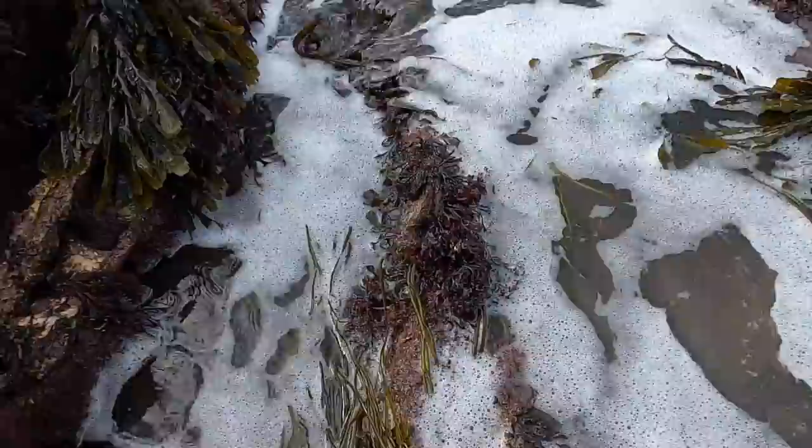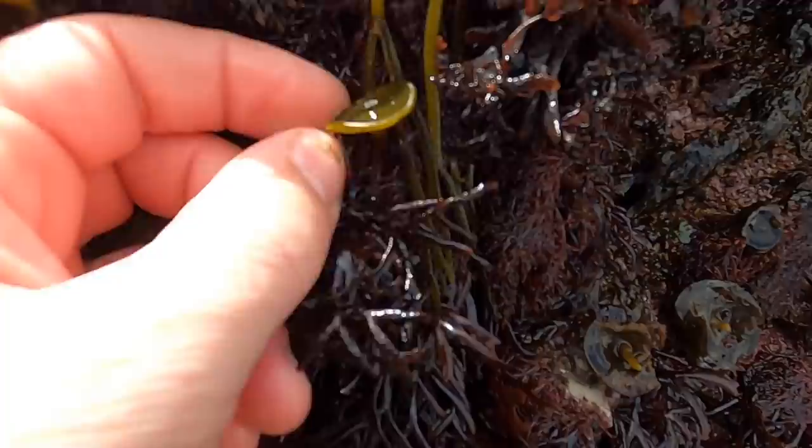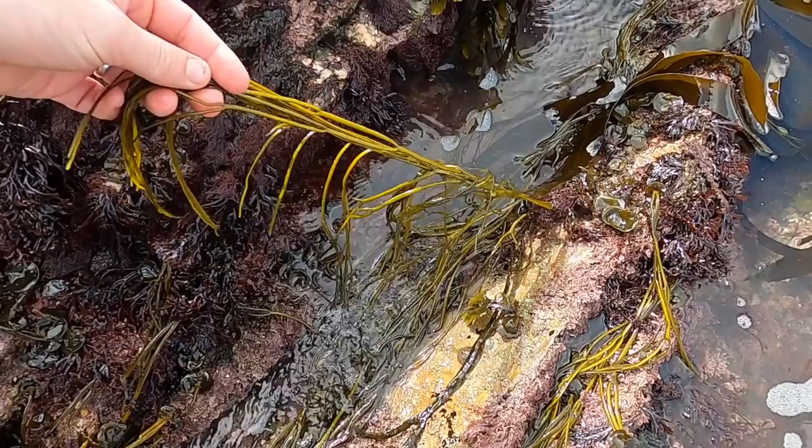Look at your thong weeds. There's actually every stage of thong weed here. When it starts out it's like little tiny bumps, and then it grows like a toadstool, and then out of the toadstool grow these long thongs — hence the name thong weed.